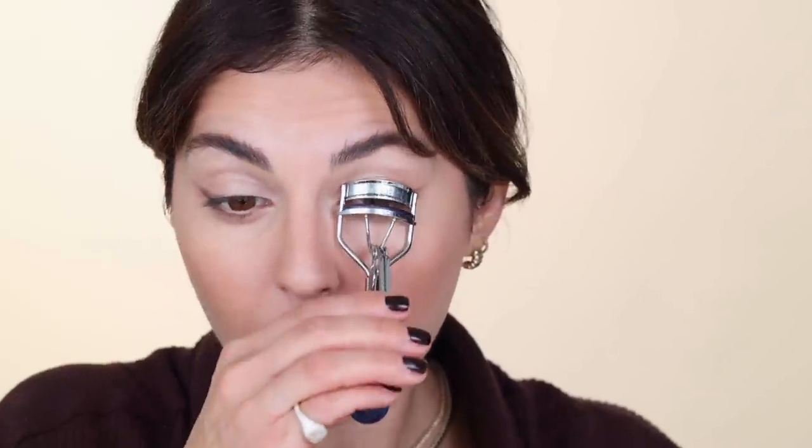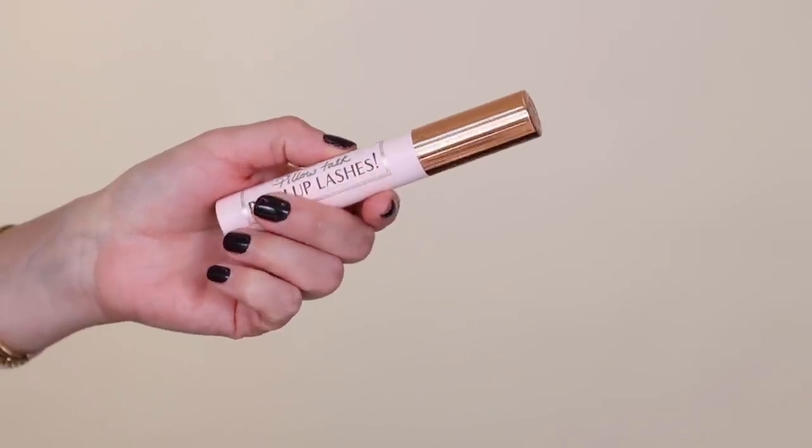I'm going to curl my lashes — it is seriously so simple but it makes such a difference. For mascara, I'm going to go in with the Charlotte Tilbury Push Up Lashes. I've been skipping mascara on the bottom lashes because it just kind of messes things up throughout the day — it always runs, so I'm just not going to bother with it.